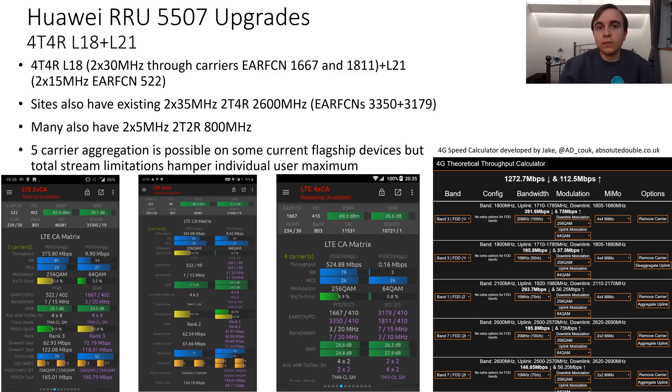I have some screenshots of various configurations shown here. The thing to note is that sites that get these upgrades tend to be very busy, so while the theoretical throughput might be well above one gigabit per second, getting over several hundred megabits per second is still relatively good. Part of the reason is the stream limitations of current flagship devices — there's no mobile device currently able to use all the carriers and all the streams available from one of these sites. However, the mast having all of them means lots of users can share the capacity.